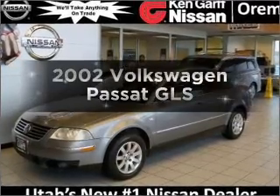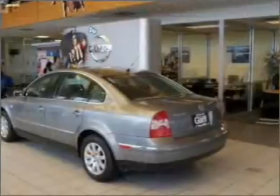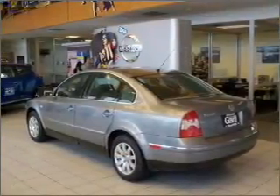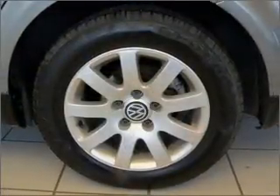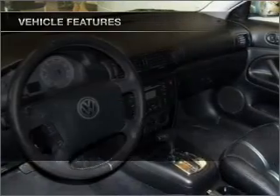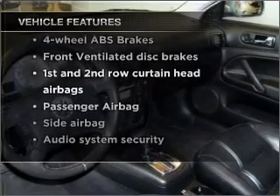Introducing the 2002 Volkswagen Passat. If you're looking for an automobile with great attributes, look no further. With an efficient four-cylinder engine connected to a smooth-shifting automatic transmission, you will appreciate the safety feature of anti-lock brakes. Let the outside in with a built-in sunroof. With these notable features, you won't want to miss out on the opportunity to own this amazing vehicle.